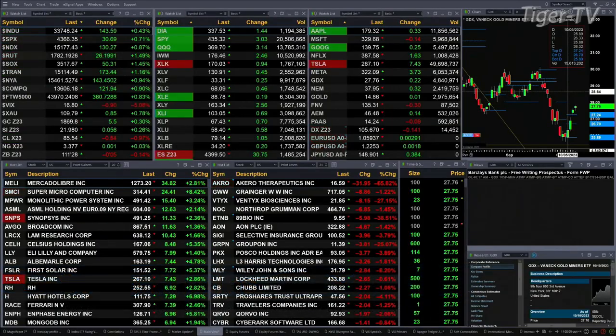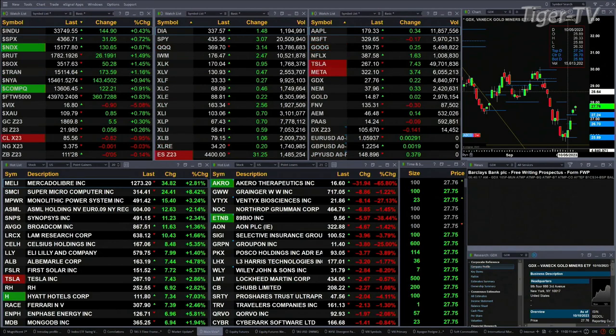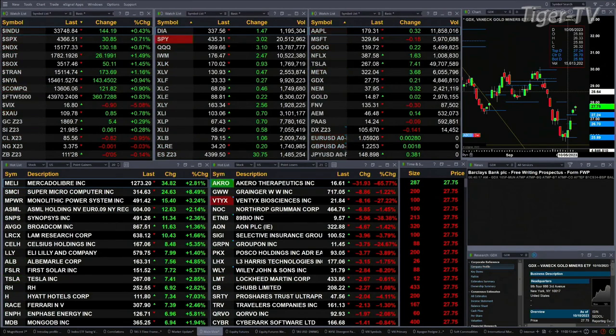We've got a sea of green out there — all the sectors inside the S&P 500 and all the U.S. indices we track. Dow's up 143, S&P 31, Nasdaq 131, Russell's up 26, Semis up 50. That's a half percent, seven-tenths, nine-tenths, one-and-a-half, and one-and-a-half percent to the upside.